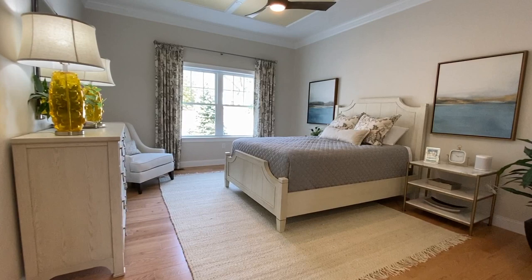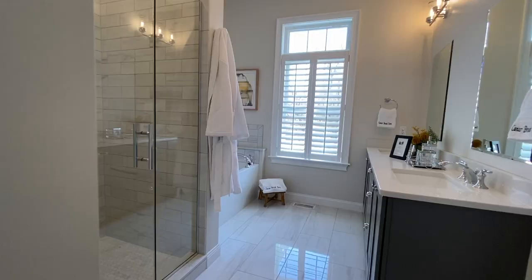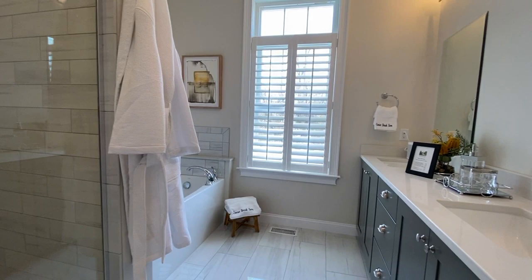The en-suite is a relaxing and spacious sanctuary. Carpeting is standard in the master bedroom, but hardwood is certainly an option. The master bath is a spa-inspired setting with soaking tub, shower, and double vanities.